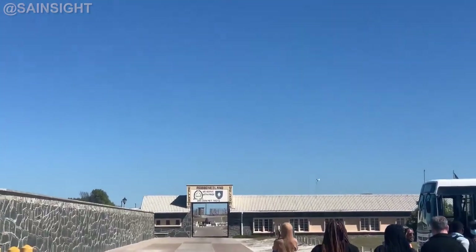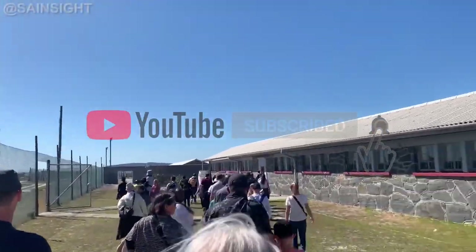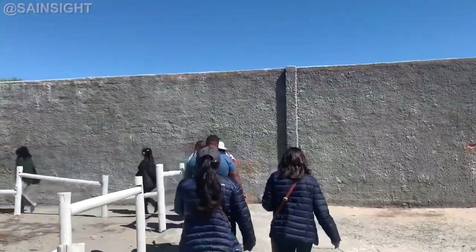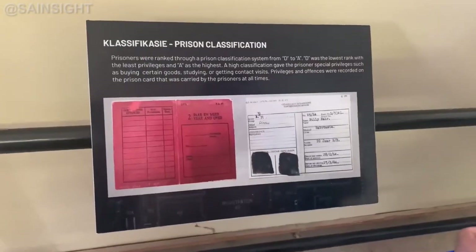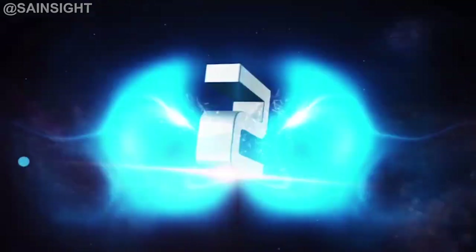At number six is Constitutional Hill Museum in Johannesburg. This UNESCO World Heritage Site was once a political prison, famously known for incarcerating Nelson Mandela. Visitors can take a guided tour to gain insight into the country's troubled past and the resilience of those who fought for freedom against the apartheid regime.